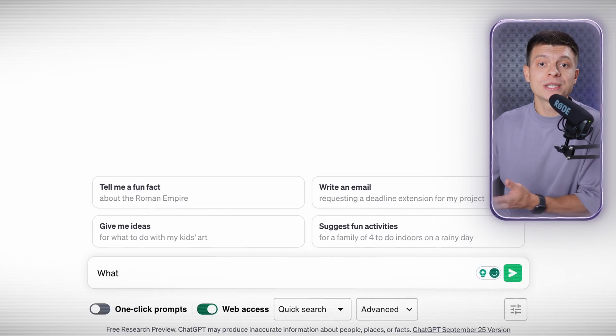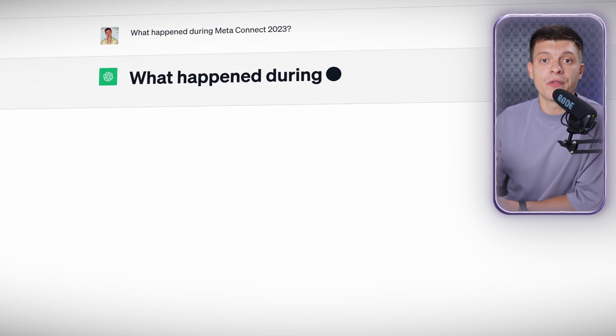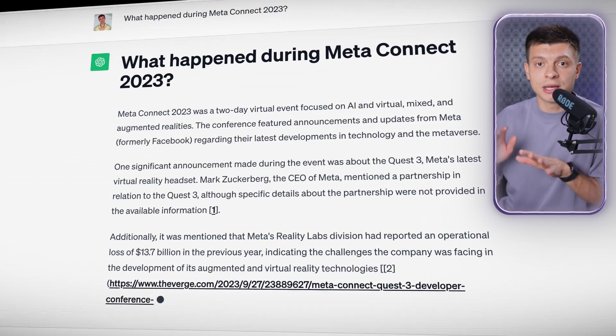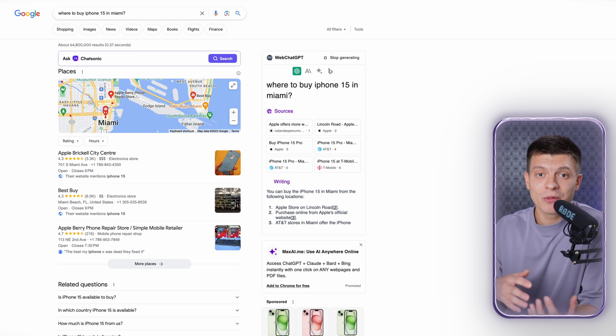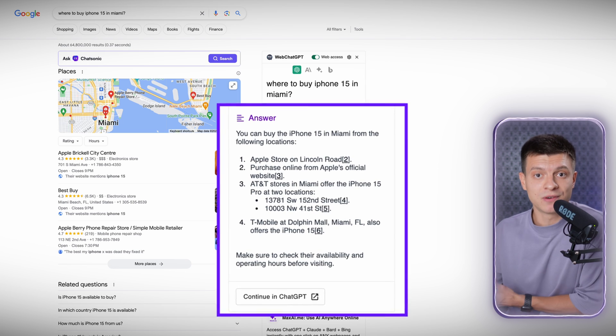Now you can ask it just about anything, even current events like what happened during MetaConnect 2023 — it will do the research and reply. Even though this event took place only a few days ago, ChatGPT can now respond to such requests. There are also other cool things you can do with this extension, like googling where to buy an iPhone 15 in Miami — it scans search results and comes up with its own answer. Let me show you a few more use cases available with this web access.